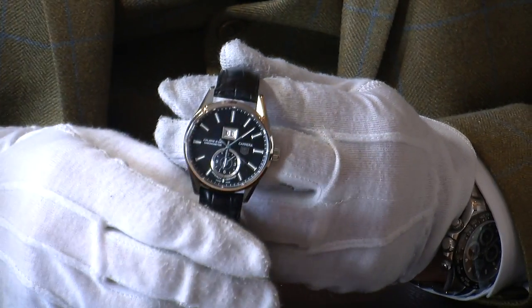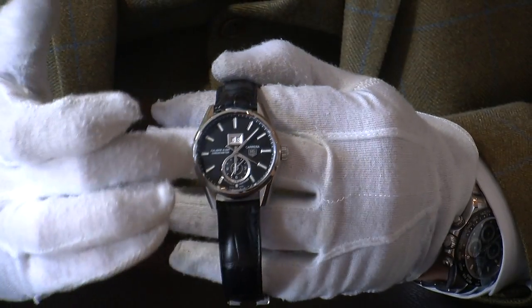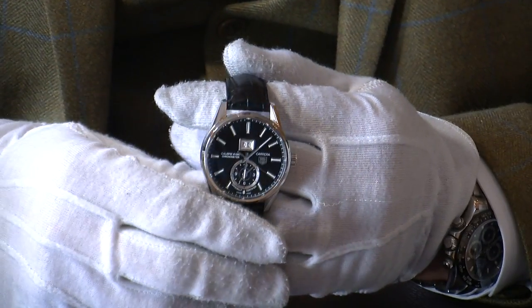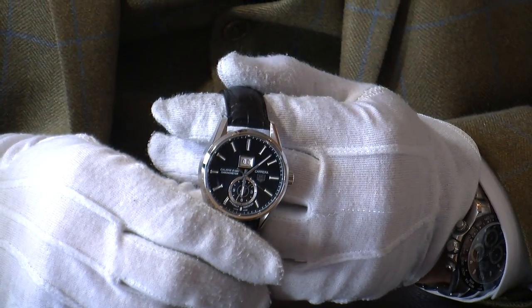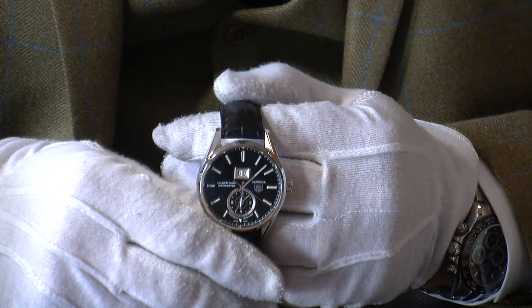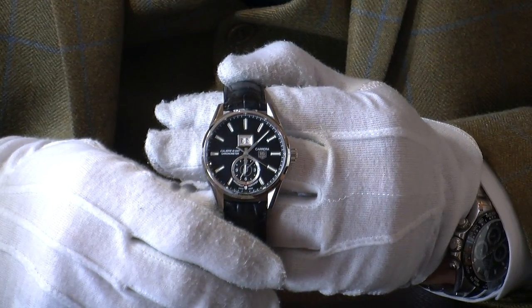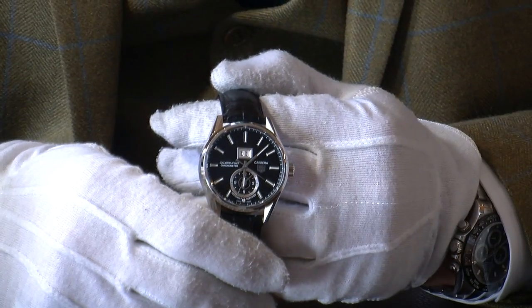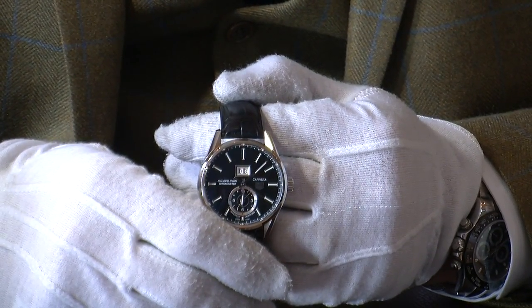You have the double date window at the top with a silver border, and at the bottom there's a sub-dial for the GMT dual time zone function — so a very feature-rich watch. It has the Caliber 8 movement in it as well, which is a beautifully made automatic movement.